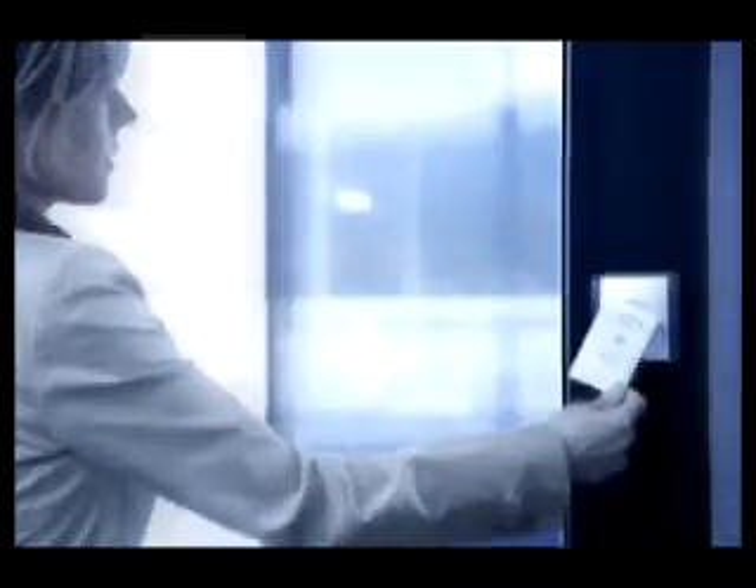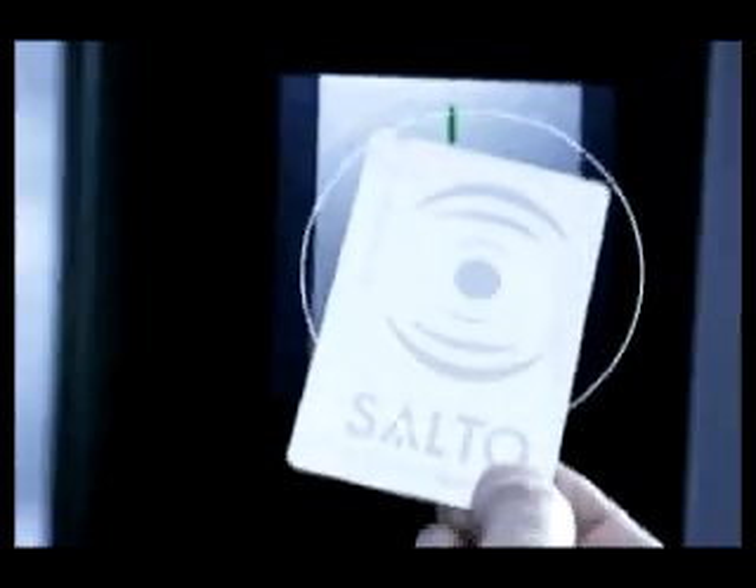Sarah has just gone for lunch — for her, another intuitive and simple operation. Presenting the card, the door opens. For us, this is a moment where we close the loop — she presents the card at a Salto hotspot. Sarah has been collecting audits all day without knowing, just opening standalone doors. All those audits you can see now in the software almost in real time. If there was a door with low batteries, that would now already be reported to the manager, giving him time in the next few days to change the batteries.